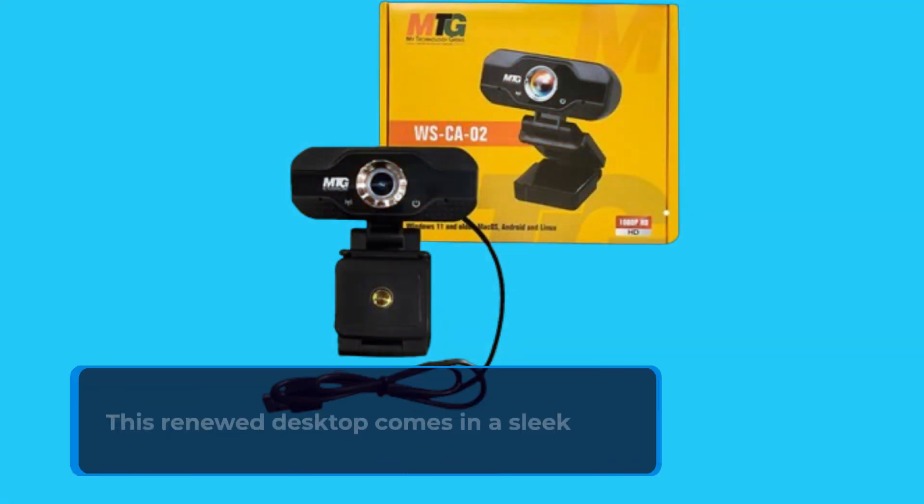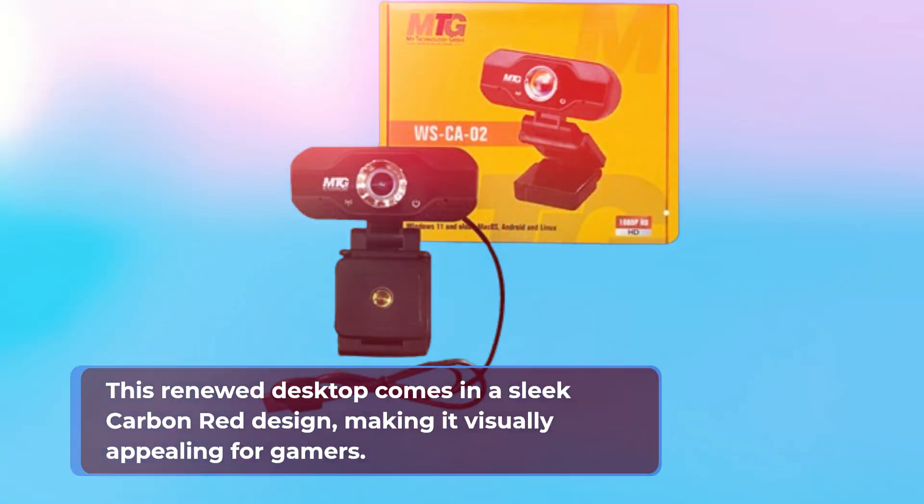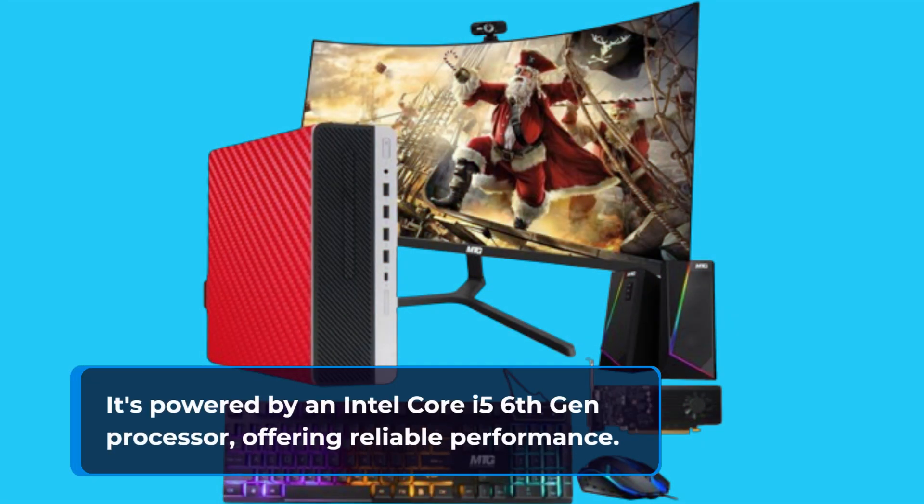This renewed desktop comes in a sleek carbon red design, making it visually appealing for gamers. It's powered by an Intel Core i5 6th Gen processor, offering reliable performance.